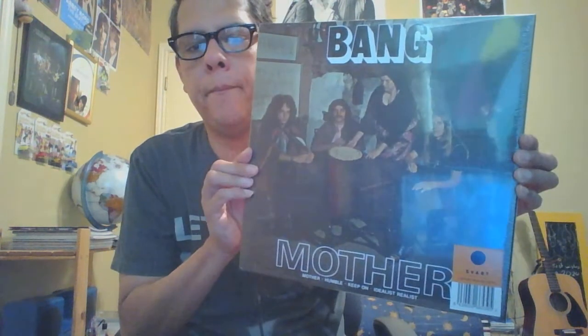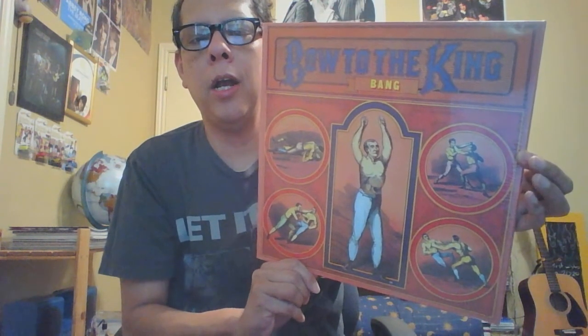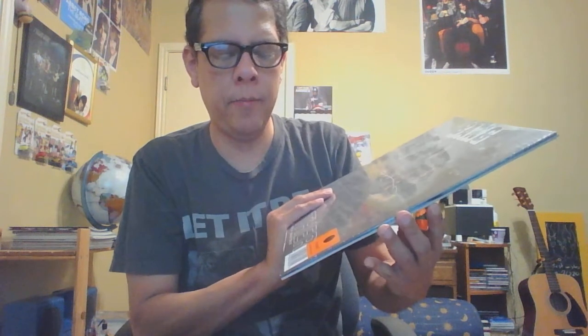Next is a band I've talked about and want to discuss more in a later video — Bang. The album is called Mother / Bow to the King. They're a band from Pennsylvania — hard rock, psych rock — and they've been compared to Black Sabbath. It's on the Savant label on limited orange vinyl. I haven't opened it yet but I plan to listen to it this week and talk more about the album.